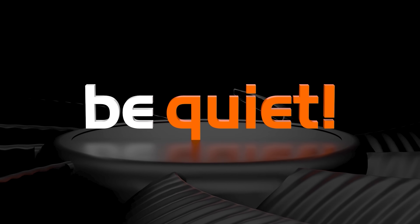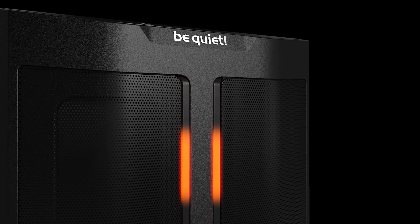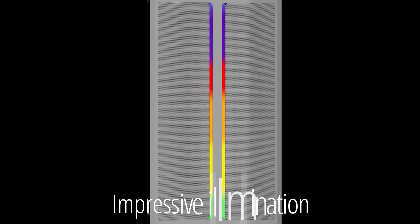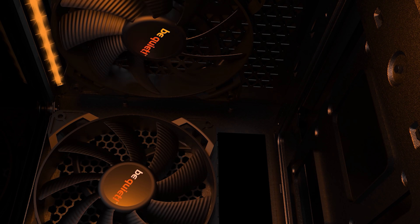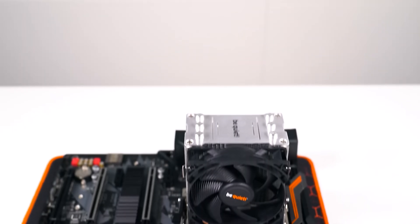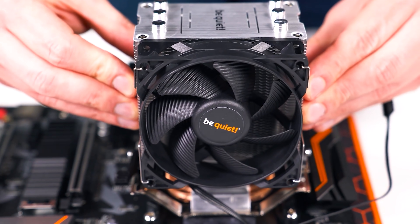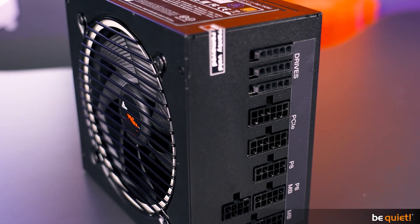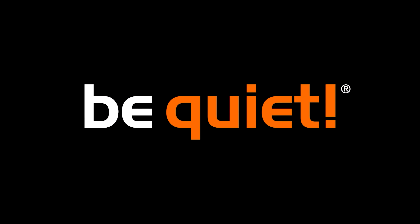Today's video is brought to you by BeQuiet, maker of premium PC components, but you don't have to pay a premium price to access their gear. Consider the PureBase 500DX case, available in black or white with tasteful RGB accents, and three PureWings 2 140mm fans included. The PureRock Slim 2 CPU cooler is a huge step up from stock cooling, handling up to 130W TDP processors with a whisper-quiet 92mm fan, and the PurePower 11 FM power supply lineup is fully modular and 80 plus gold rated to silently power your rig for years to come. For more on BeQuiet's family of products, click the sponsor link in the video description.